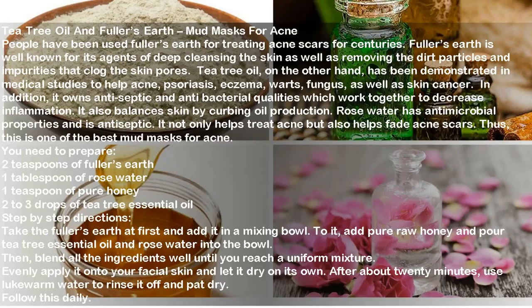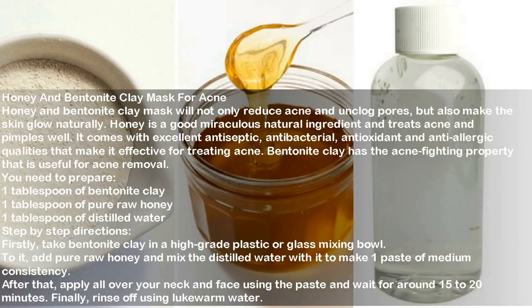Honey and bentonite clay mask for acne. This mask will not only reduce acne and unclog pores but also make the skin glow naturally. Honey is a miraculous natural ingredient that treats acne and pimples well, with excellent antiseptic, antibacterial, antioxidant, and anti-allergic qualities. Bentonite clay has acne-fighting properties useful for acne removal. Prepare: one tablespoon each of bentonite clay, pure raw honey, and distilled water. Mix in a glass or plastic bowl to make a paste of medium consistency, apply over neck and face, wait 15 to 20 minutes, then rinse with lukewarm water.